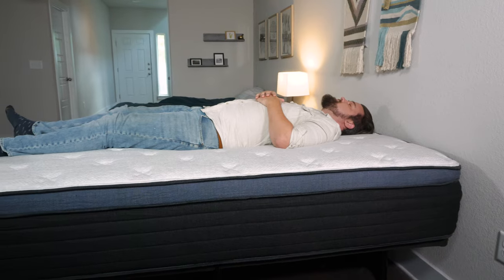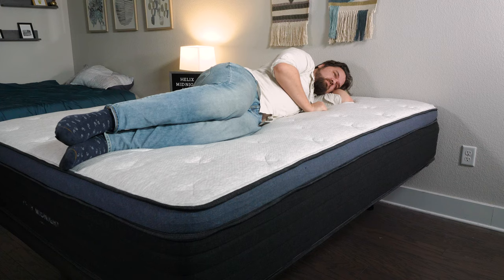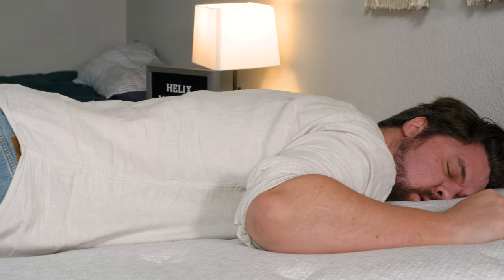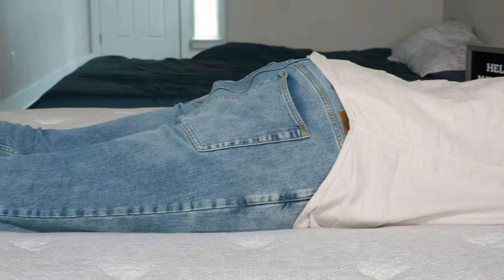Moving over to the Helix Midnight Luxe. On my back, I feel even better back sleeping. It's a little bit softer than the Helix Midnight, but also has some zoning in the construction, so extra lumbar support — very comfortable and very supportive overall. Moving to my side, I feel better side sleeping on this mattress, but still a little bit of pressure on my shoulders and hips — definitely better than on the Helix Midnight. Moving to my stomach, it is a little bit softer, so not quite enough support under my hips, and I am getting out of alignment.